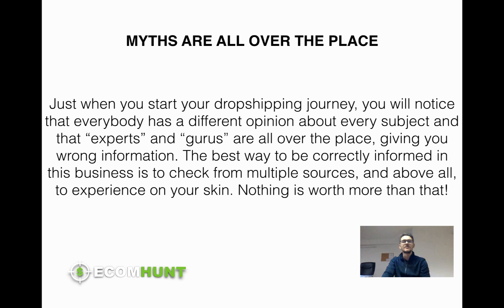Myths are all over the place. There are a lot of people that have different ideas and different conceptions about the same thing. How can that be possible? Well, this is how bad information gets delivered all over the place. Just when you start the dropshipping journey you will notice that everybody has a different opinion about the same subject. How can two people have two different opinions about the same thing?